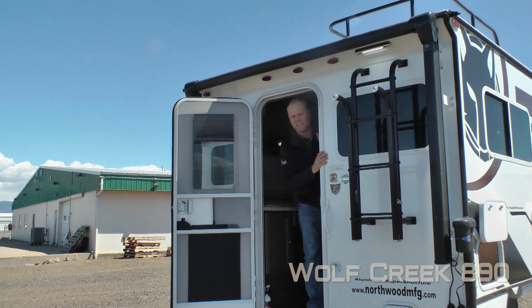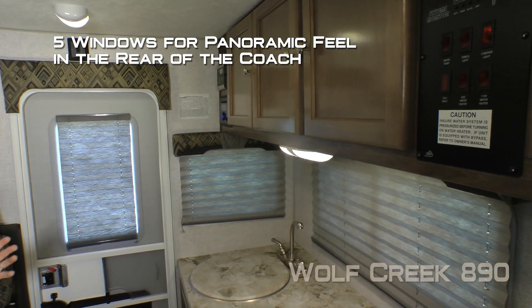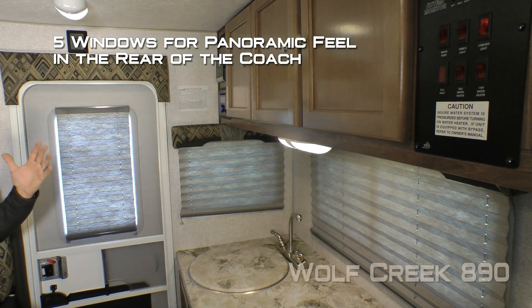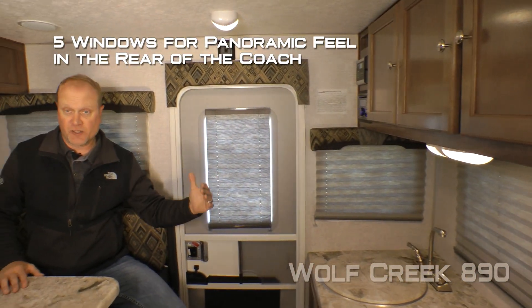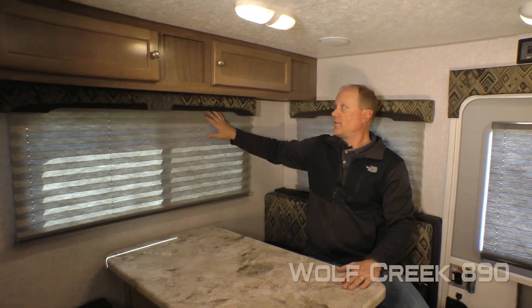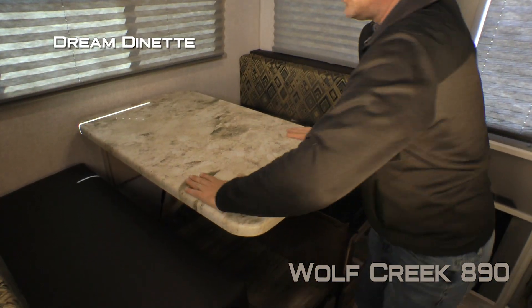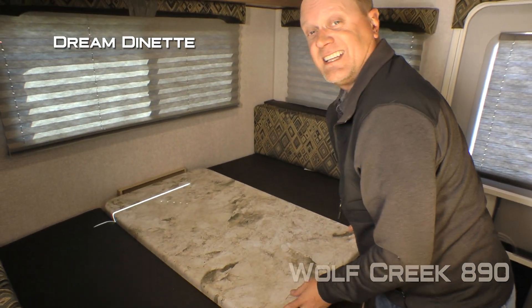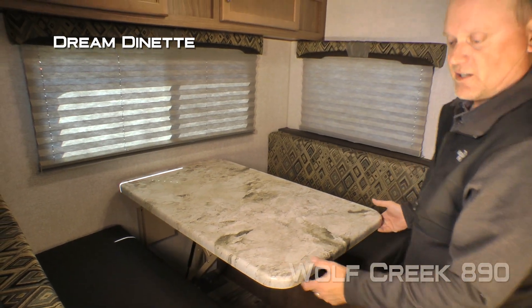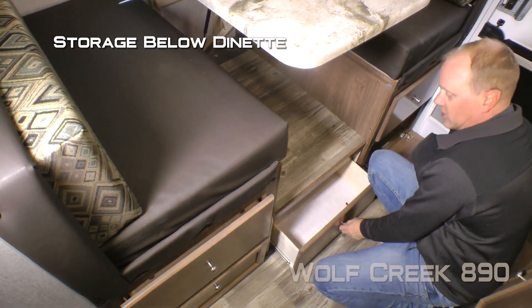Now let's look inside. When you first enter the 890, the first thing you're going to notice are the five large windows that give you a great panoramic feel around the rear of the coach. The 890 features a standard booth dinette with dual cabinet overhead, cloth nightshades throughout the coach, and a dream dinette for ease of converting into a sleeping area, with amazing additional storage down below.